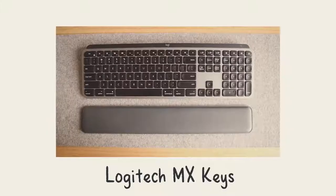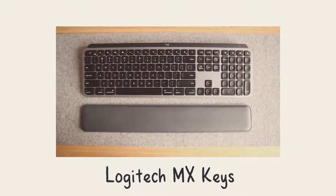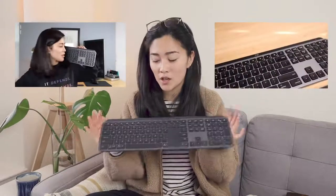Anyways, shall we get started? The first keyboard is going to come at no surprise to anybody because it's the Logitech MX Keys. I've talked about this in multiple videos, specifically a lot of my desk setup related videos, but it's a fan favorite.